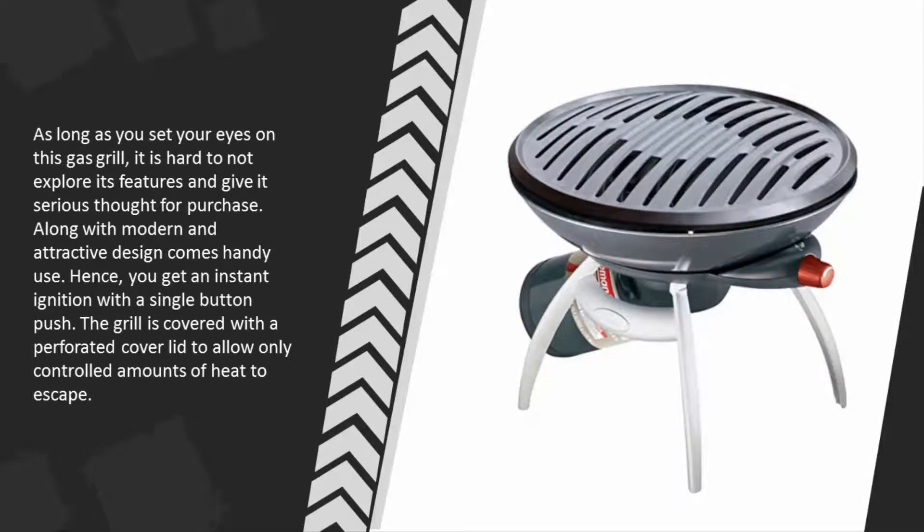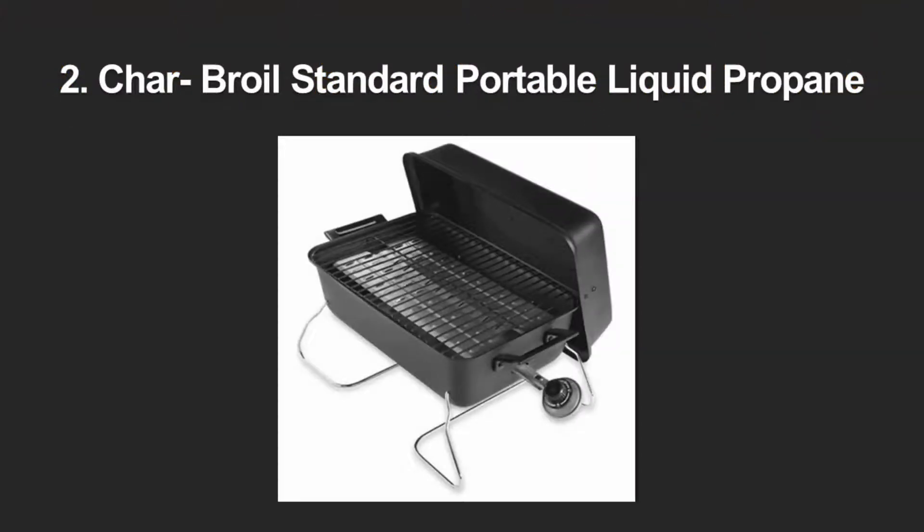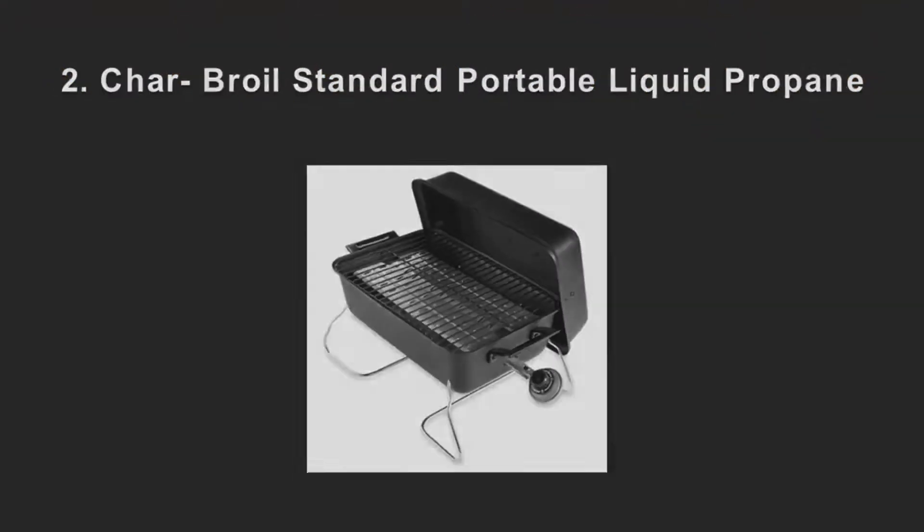Along with its modern and attractive design comes handy use — you get an instant ignition with a single button push. The grill is covered with a perforated lid to allow only controlled amounts of heat to escape. At number 2, the Char-Broil brand is known for producing products that are supreme in quality and efficient in function.